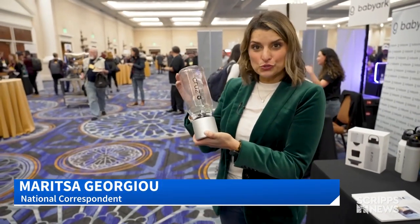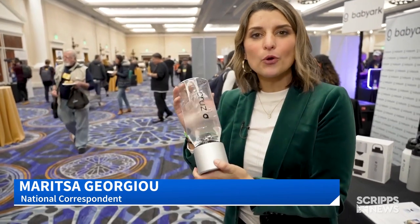And this is Cruze. I'm told it's the most powerful portable blender on the market. And the thing about CES is that the food tech doesn't stop in your kitchen.